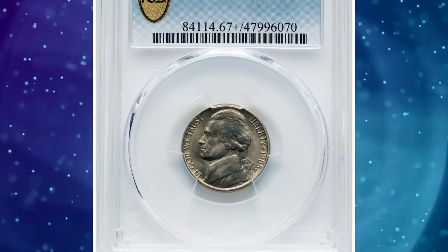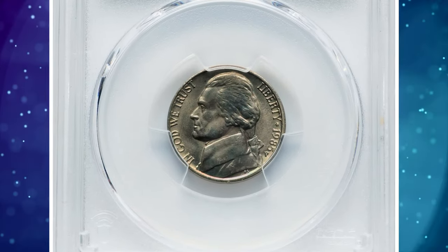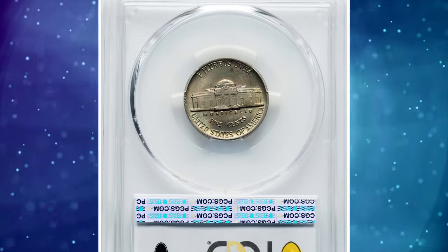Number 2: 1985-P Jefferson Nickel with Full Steps, graded in mint state 67 plus by PCGS.